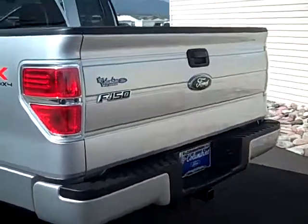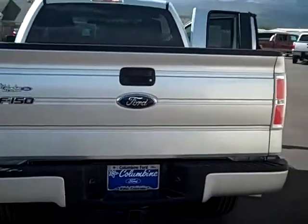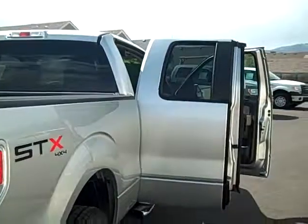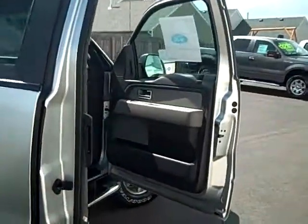There are lots of still photos of this on our website at ColumbineFord.com. You can find a copy of the window sticker, and that will show you all of the optional equipment and the standard equipment that is on this great truck.